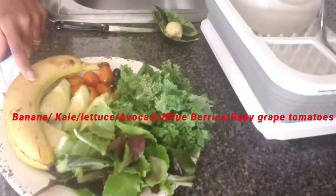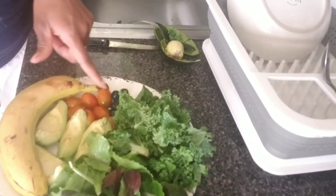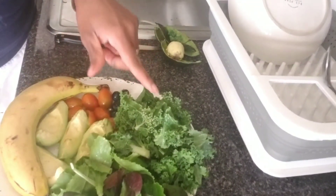So we have bananas, avocado, grape tomatoes, blueberries, kale, and lettuce. I know it can be difficult to change your diet.